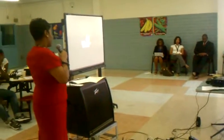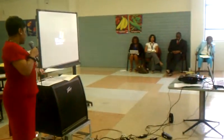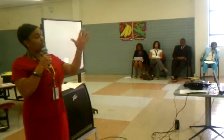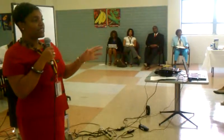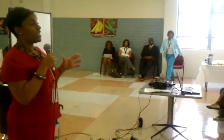We heard overwhelmingly from teachers who said we like the grade-level academies, but we need to have more distinct areas in the building. So we kept the academies. There will be a ninth grade academy, a tenth grade academy, an upper academy, as well as a transition academy.